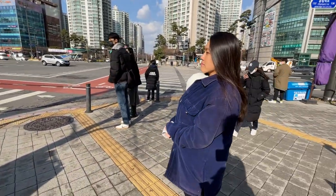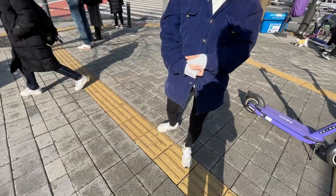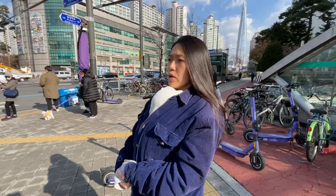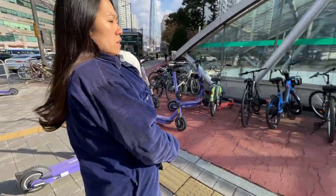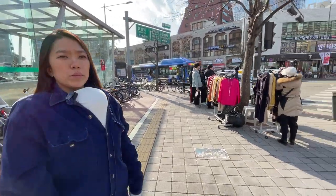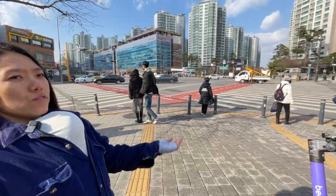Speaking of that, what are these yellow tiles I see on the ground here? These yellow tiles are tactile pavement for blind people to navigate the streets of Seoul. If you follow them, you'll see they go all the way to the subway station and to the road, so people know where they are and if they're about to cross.